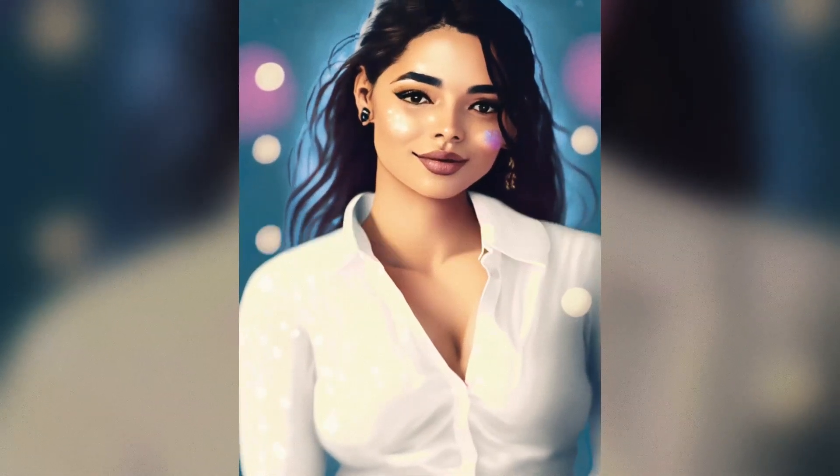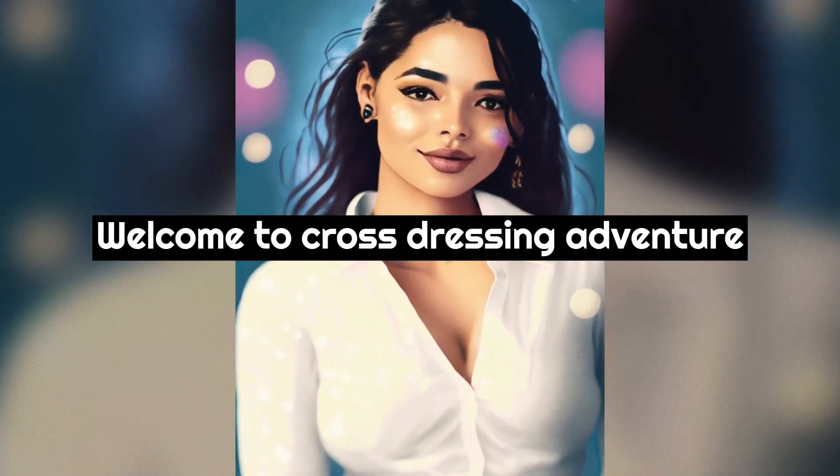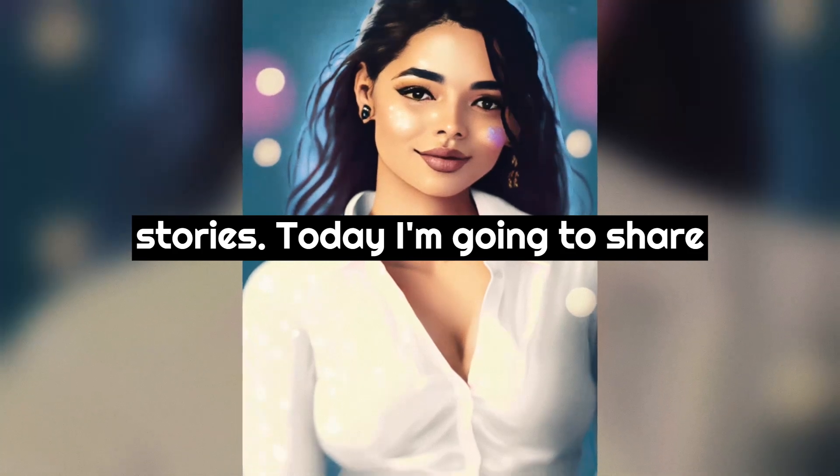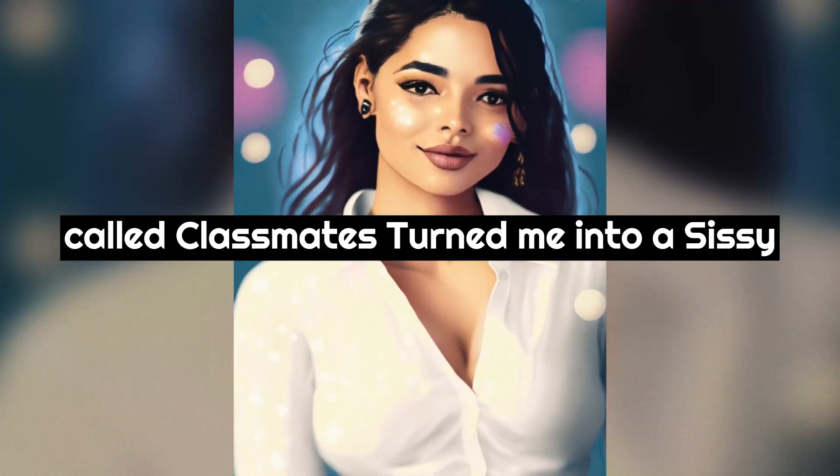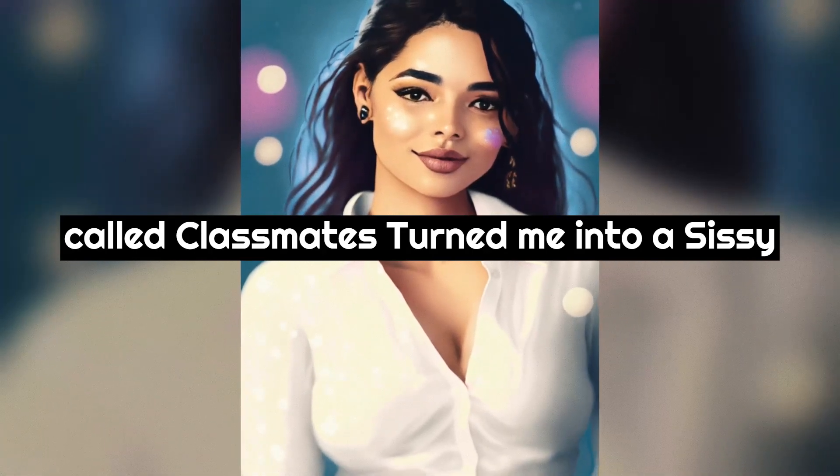Hey there, it's me Eden. Welcome to Cross-Dressing Adventure Stories. Today I'm going to share with you a Cross-Dressing Adventure Story called Classmates Turned Me Into A Sissy, Part 4.